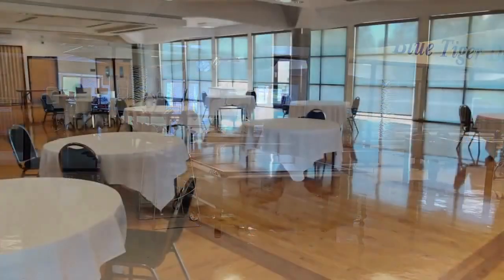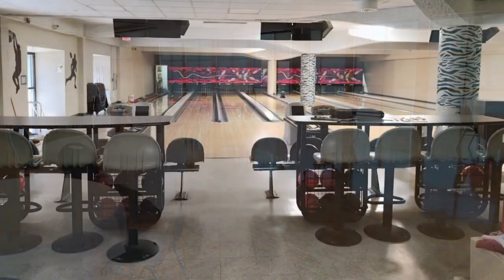Many of our student engagement activities happen in Scruggs University Center as well, so expect to spend a lot of time in this building.